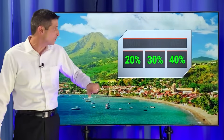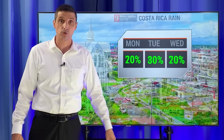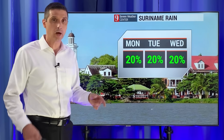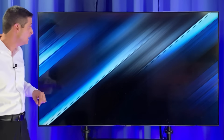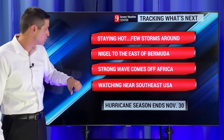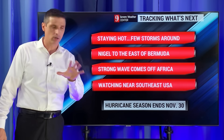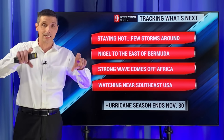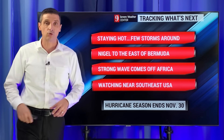Costa Rica and Panama — rain chance stays high. Guyana and Suriname — 20%, slightly better chance the next few days. Up to 40% for northern Venezuela by Wednesday. We're going to be staying hot with a few storms around. Nigel is off to the east of Bermuda, which is huge. We've got that strong wave coming off the coast of Africa — I do believe that will develop. Hopefully it takes that turn — wait and see. And watching near the southeast coast of the United States. Lots to cover throughout the week. Thank you for being part of this weather community, sharing this with others, and taking the time to subscribe. Have a great rest of your day.